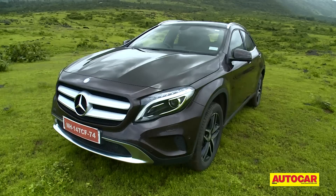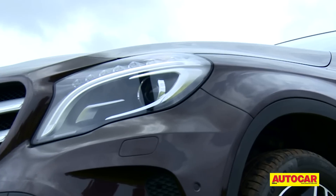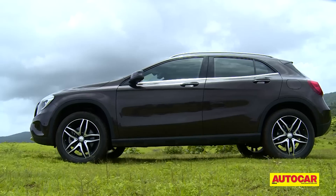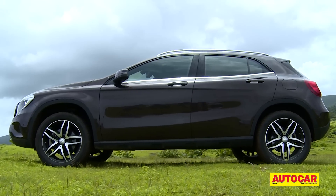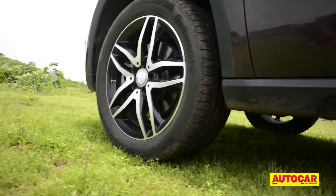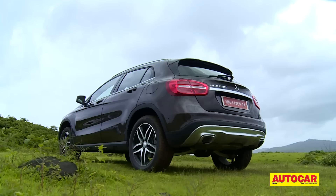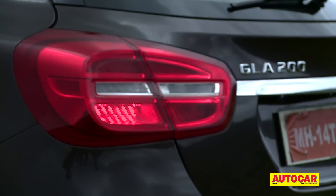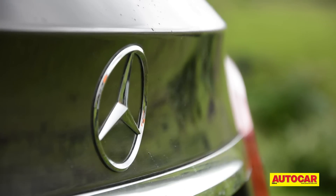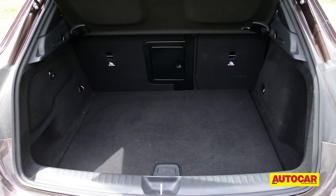The GLA's nose gets prominent power bulges on the bonnet, a chiseled bumper, special bi-xenon headlamps and a chrome surround for the lower air intake. The smart plastic cladding for the wheel arches and door sills, aluminium roof rails and the large 18-inch alloys add to the GLA's crossover credentials. The rear looks smart too, with its split tail lights and distinctive chrome apron.